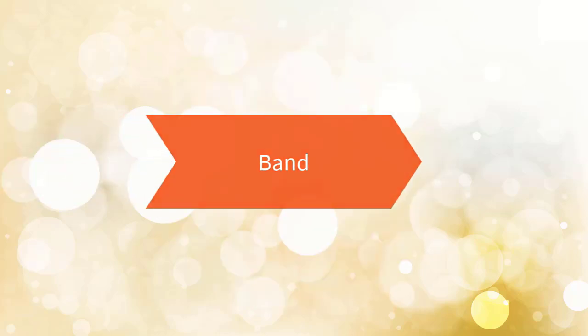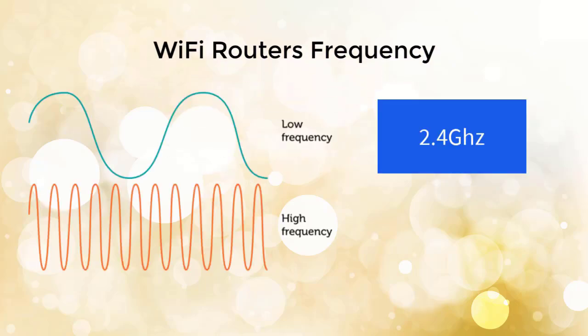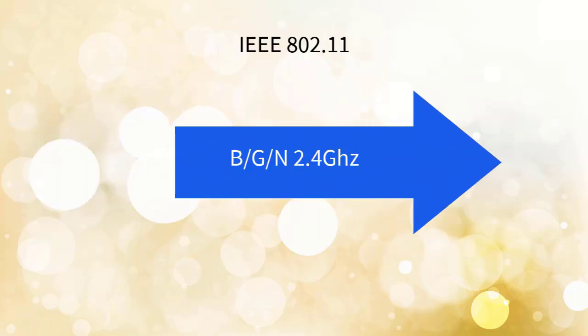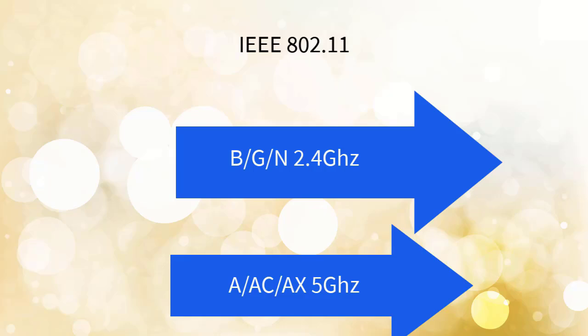First, let's talk about WiFi bands. WiFi routers operate on 2 frequency bands: 2.4 GHz and 5 GHz. All WiFi routers with IEEE 802.11 B, G, and N standards operate on the 2.4 GHz frequency band, while WiFi with IEEE 802.11 A, AC, and AX standards operates on the 5 GHz frequency band.